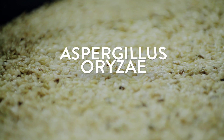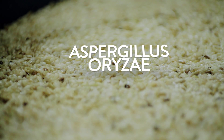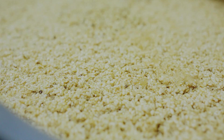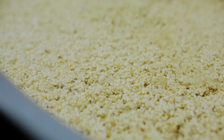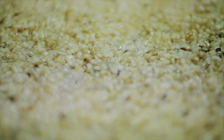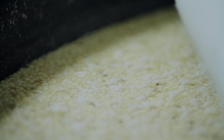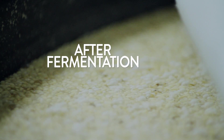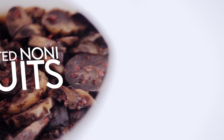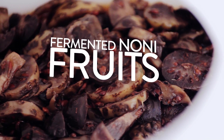A filamentous fungus named Aspergillus oryzae is added to the organic brown rice and left to ferment for a period of time. During the fermentation period, a few types of specially selected microbes are also introduced to the rice. These microbes release enzymes that ensure optimal extraction of the nutrients. Then, the cleaned and prepared noni fruits are added to this fermented mixture and left to reach maturity.